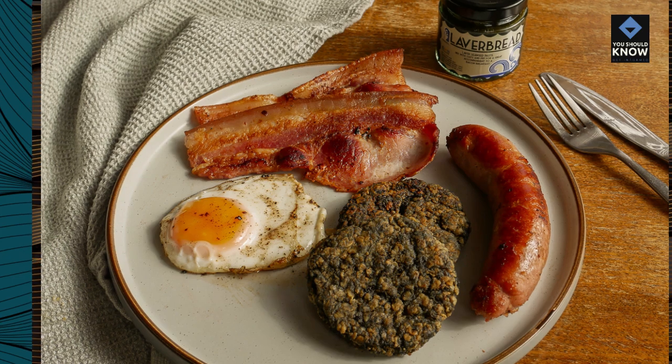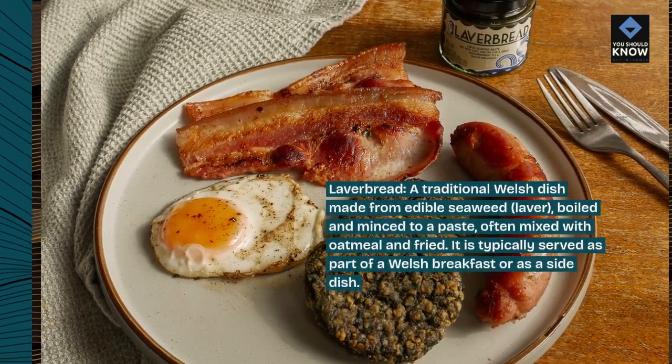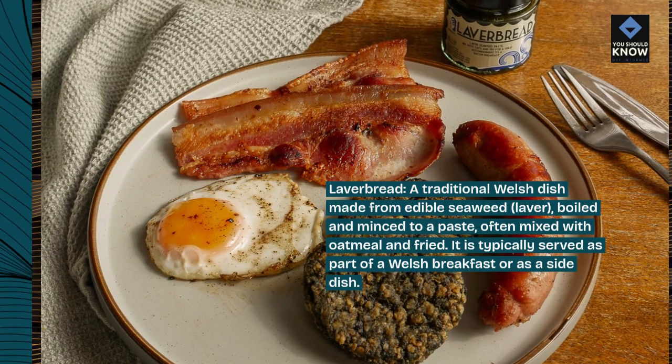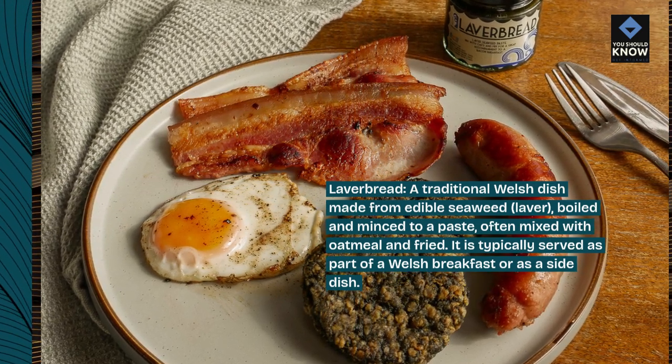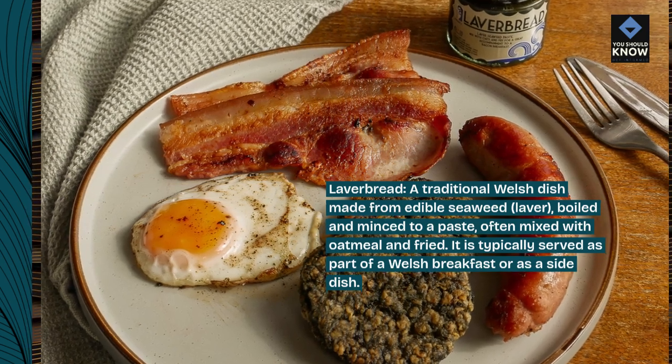Laverbread: a traditional Welsh dish made from edible seaweed, laver, boiled and minced to a paste, often mixed with oatmeal and fried. It is typically served as part of a Welsh breakfast or as a side dish.